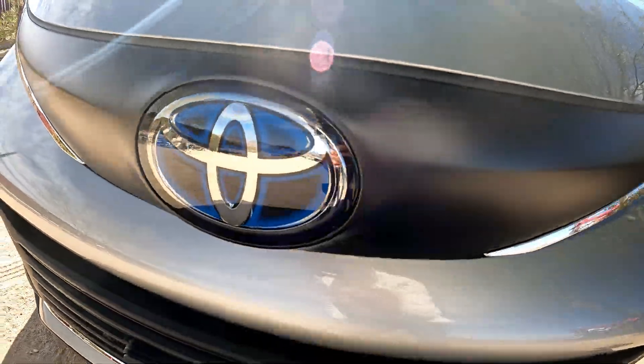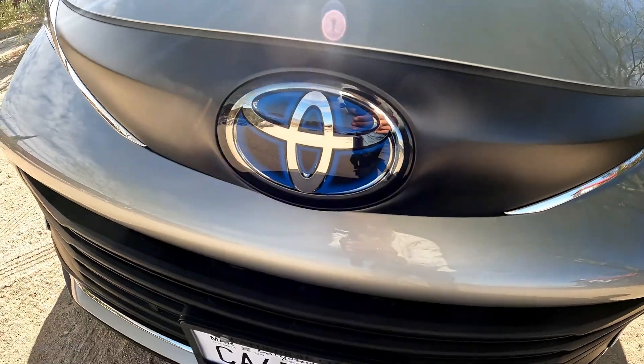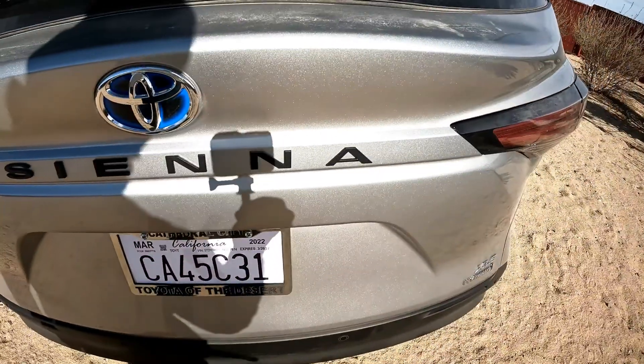Good evening, everybody. Welcome back to the channel. Today we're going to discuss why these Toyota hybrids do not have CVT transmissions.